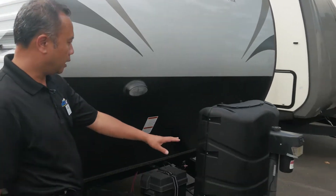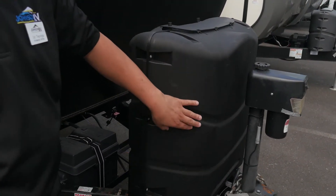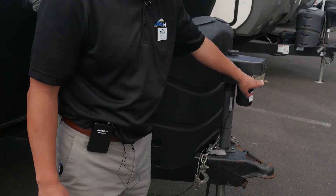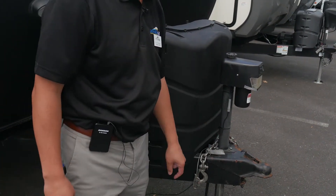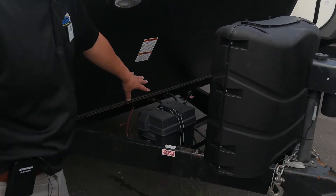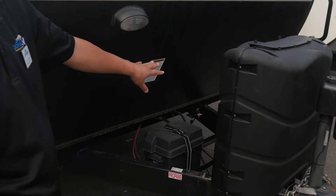Let's start by looking at the propane here. You have two big cylinders for propane, a power tongue jack with a light as well, so that way you can operate this at night time without having to have assistance. Your battery's right there, and you can mount a second battery on there if you wanted to.